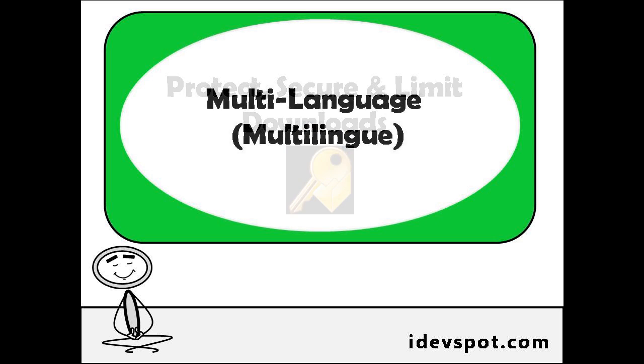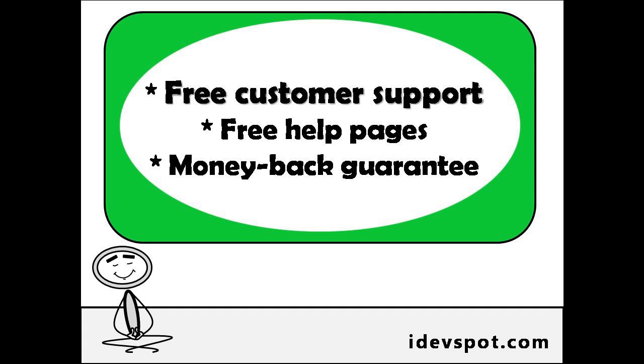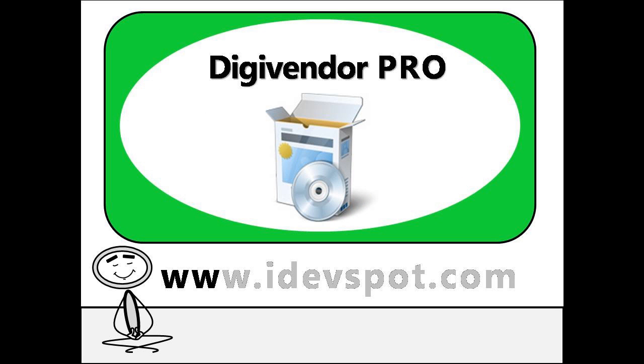DigiVendor Pro is multilingual, easy to install, easy to use, has free customer support, free help pages, and a money-back guarantee. Download a copy of DigiVendor Pro at www.idevspot.com.